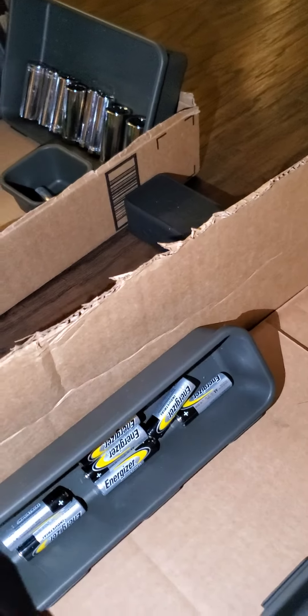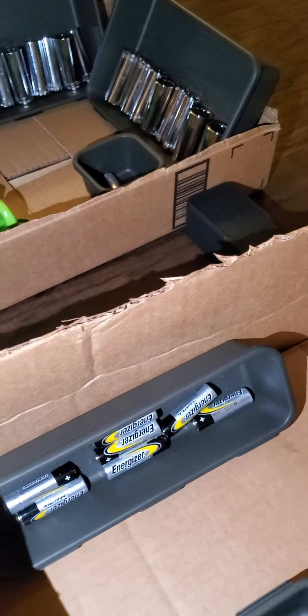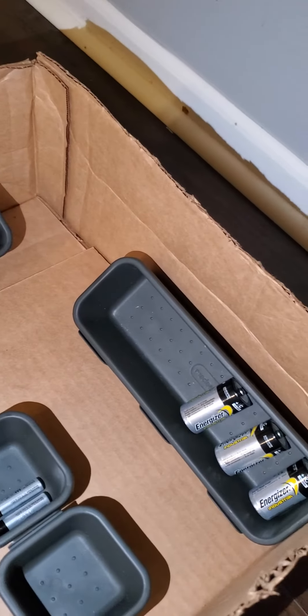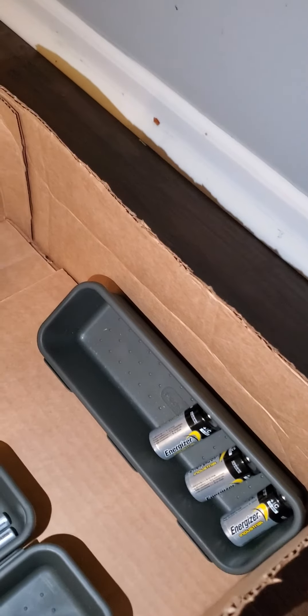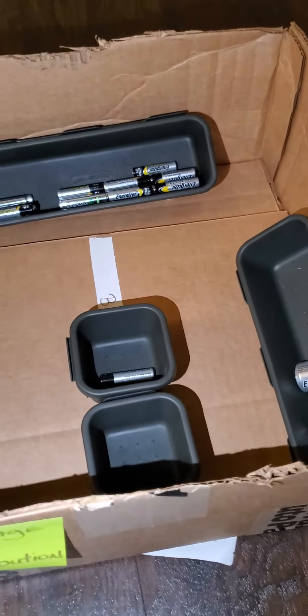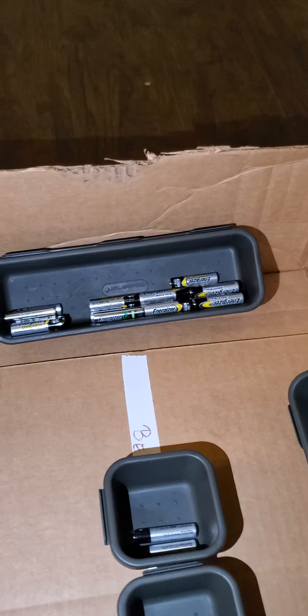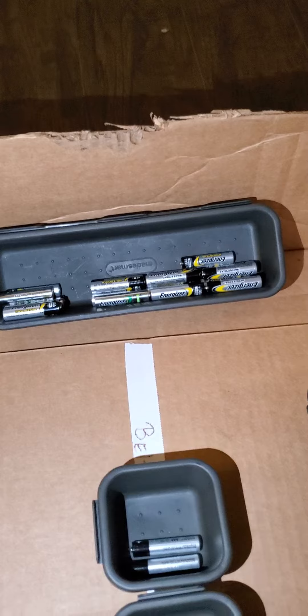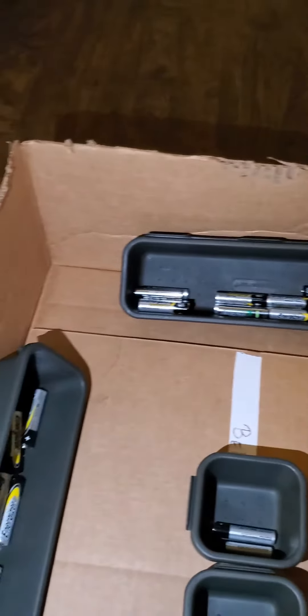Small items are stored in the back — we stack them, not too high though. Medium items are stored in the front — we stack those too, but not much. Bigger items we don't stack at all; we put them in the front because they're going out the front door. Nobody wants to carry heavy items from the back.